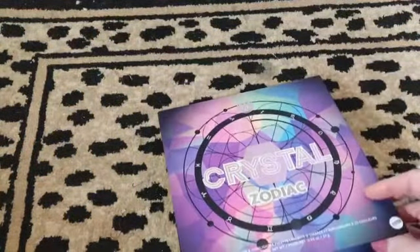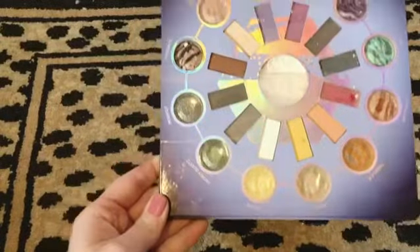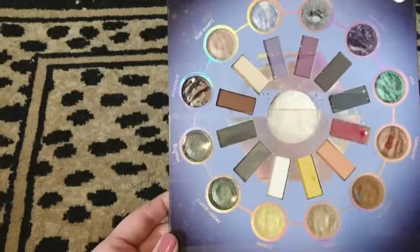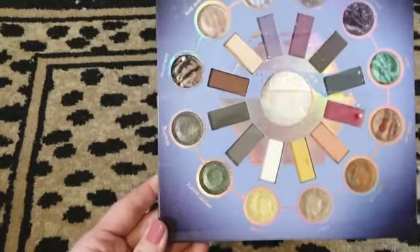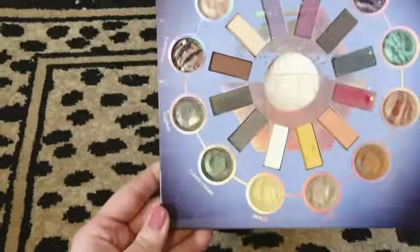The last thing I found was this BH Cosmetics Crystal Zodiac eyeshadow palette. They taped the middle pan down because it was crumbly. I pressed it down after pulling the tape off, and I'm going to have to figure out how to remove the rest of the tape without messing up the other pans. It's a really pretty palette.